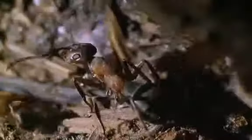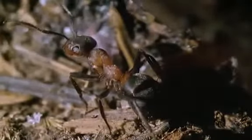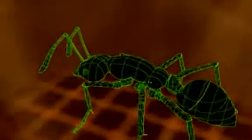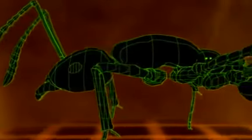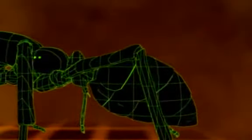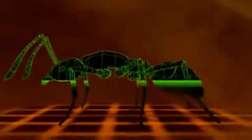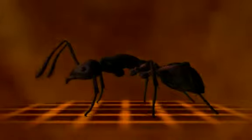But all species of ant have the same basic body design — the best one for their miniature world, but a design that has kept them small. As insects, they have six legs and three body segments: head, thorax, and abdomen. And like all insects, ants wear their skeletons on the outside. This exoskeleton is a hard, waterproof armor that supports and protects.